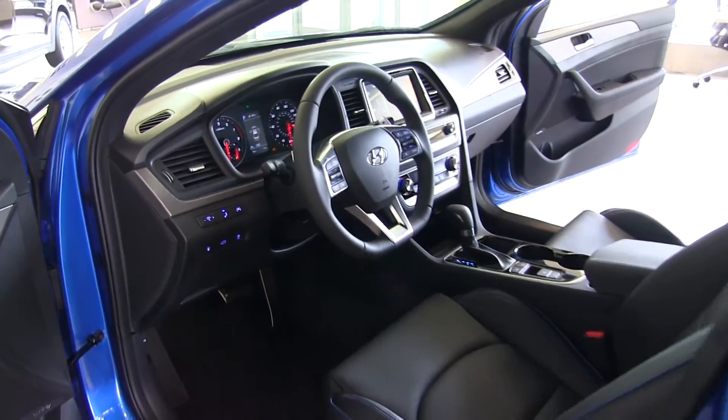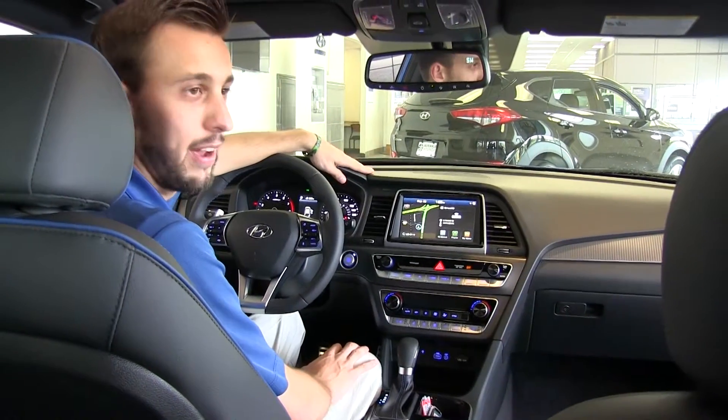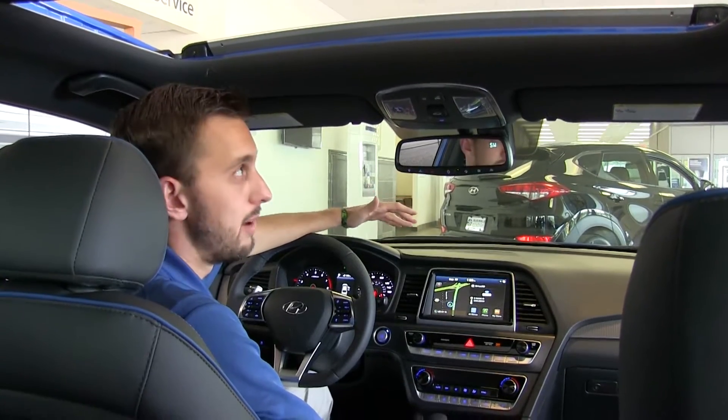Here inside the car, we also have a redesigned interior. It looks fairly familiar, but we have some bigger buttons that are easier to find when your eyes are on the road. Up top, we do have a sunroof available on these top trim levels.